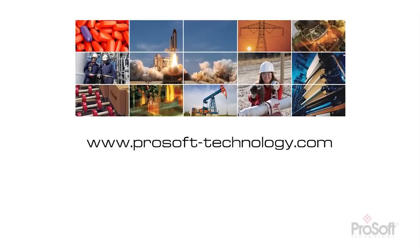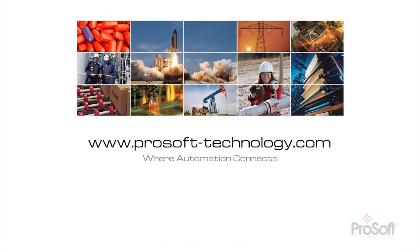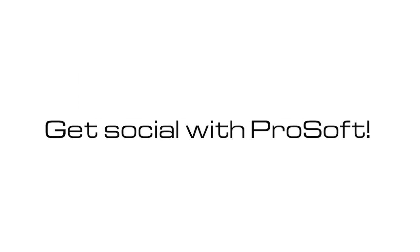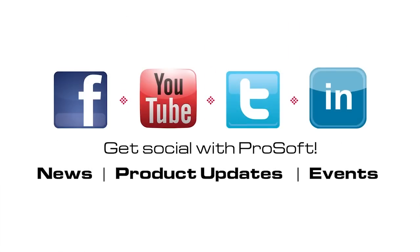For more information, contact your local distributor or visit www.prosoft-technology.com.